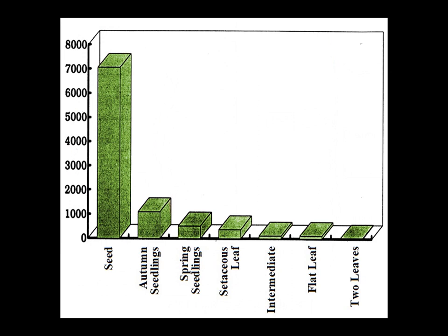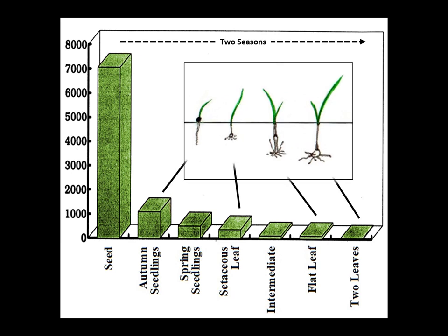In the wild, mortalities over the first two seasons are colossal, so that only approximately 1.5% of baby bluebells survive their first two seasons from germination until the two-leaf stage. Such mortalities are quite usual in nature, preventing overpopulation, facilitating natural selection, and therefore, over time, evolution — which of course, on the human time scale, we are unable to witness.